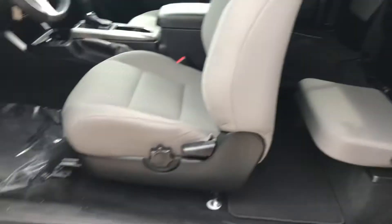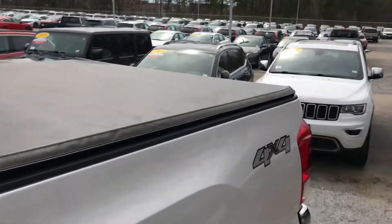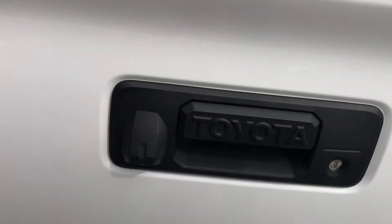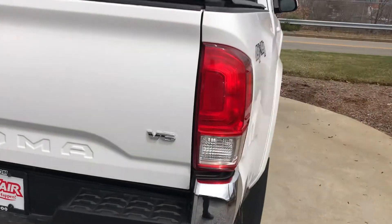You have running boards as well. There's a tonneau cover that comes with this vehicle, and there is a backup camera too — you can see your backup camera right over here. There are a few storage compartments on the left and right-hand side that you can open up. We'll do a quick walk-around as well.